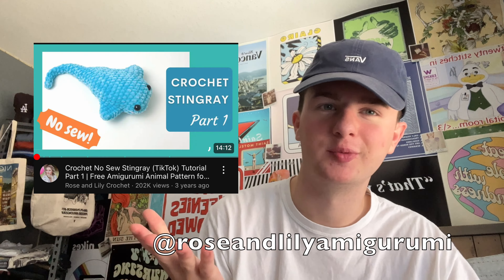Rosenlily Amigurumi's Stingray is probably my all-time favorite one — it is the one I make the most, but it is definitely on the bigger side. Also by Rosenlily Amigurumi, her big whale always sells really well and they're really, really cute. And also by Rosenlily, I have her bunny pattern — I probably make about 10 of these every market season and they all sell. Keep in mind, I only do about three markets in a summer season.